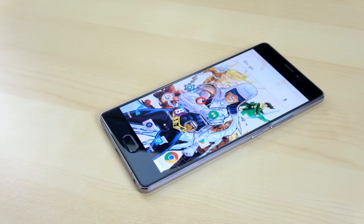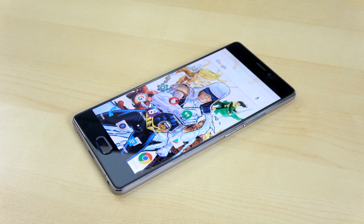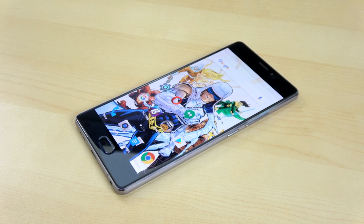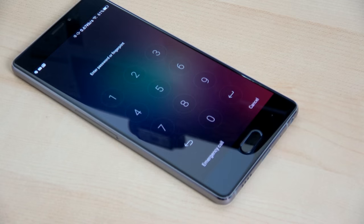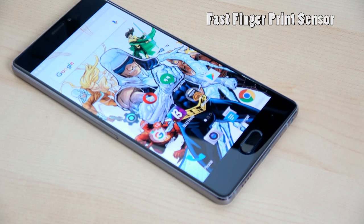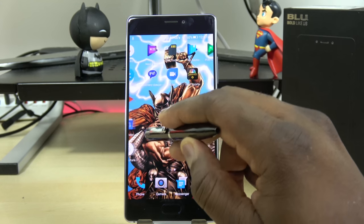I was hoping for a 2K display, but I think they've still done a good job, and at that $300 price point you want to keep things balanced so people can afford it. The fingerprint sensor is fast on this device — and it's really fast — which is nice because it also acts as a home button.